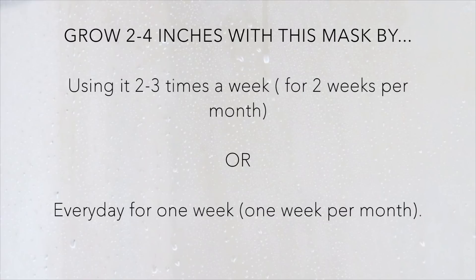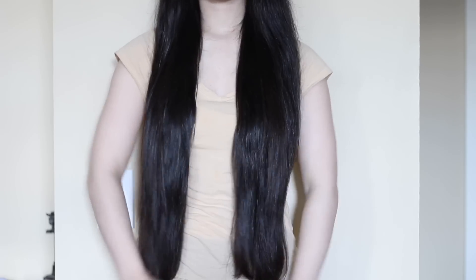If you're trying to grow your hair a couple of inches in a week, I would recommend using this mask at least two to three times that week. You can also use this mask every single day for just one week — don't do it every single day for a whole month, as that's going to cause a lot of hair fall. But doing it every single day for just one week is going to grow your hair really fast. If you do use this mask every day in a week, you only want to do that once per month. I'll try to explain more in the description box below if that was confusing.